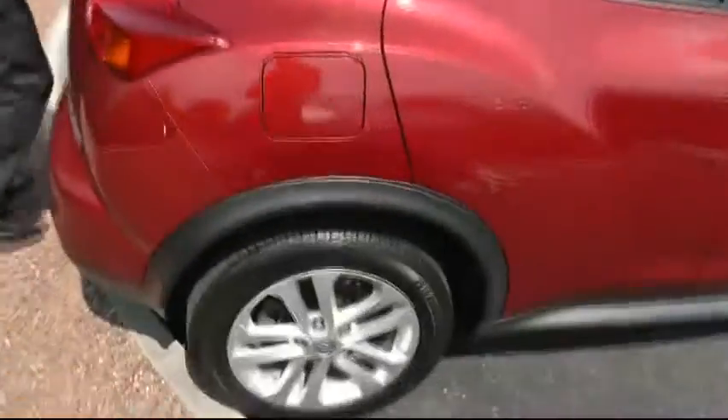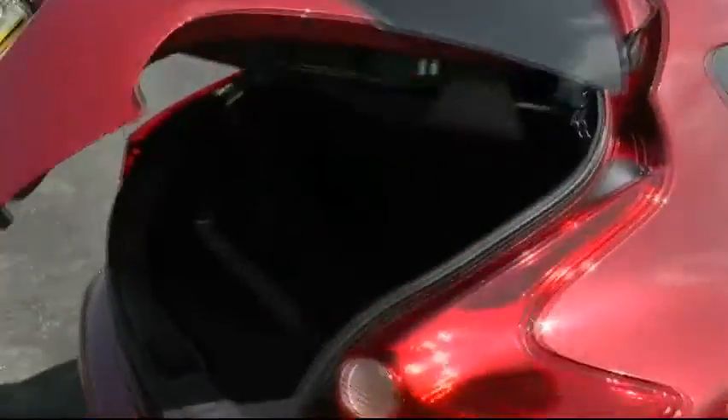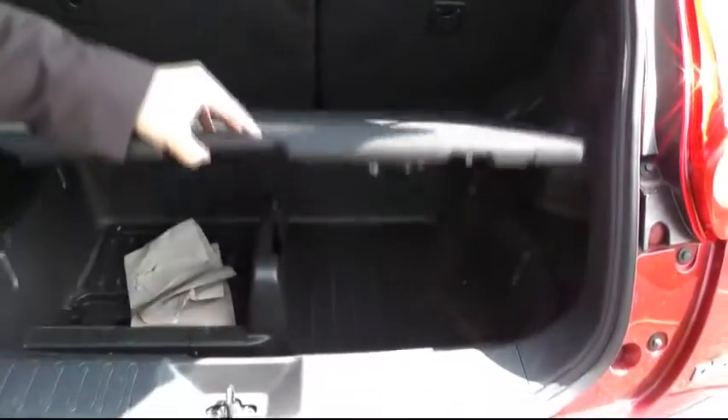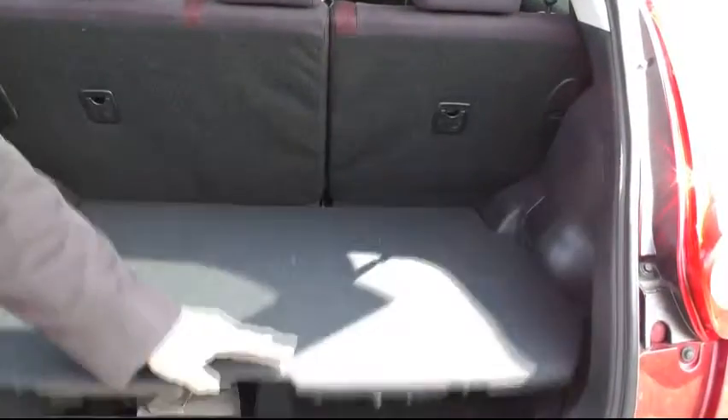Moving around to the rear of the vehicle, an opportunity to show you the impressive boot space that the Nissan Juke has to offer. For a car of this class, it has 60/40 split folding seats and, in addition, a hidden compartment for all your belongings.